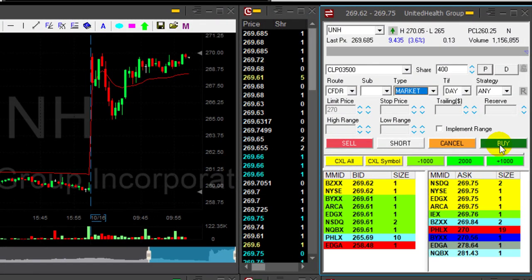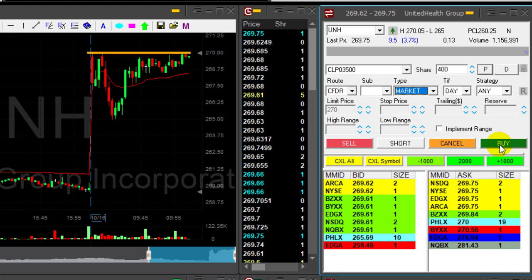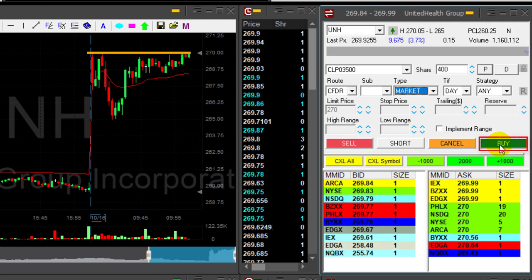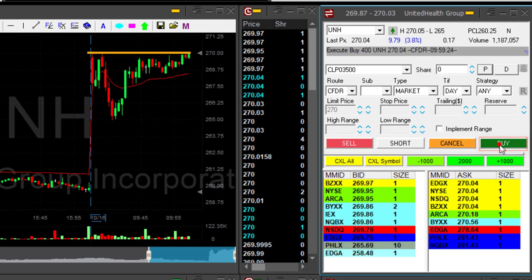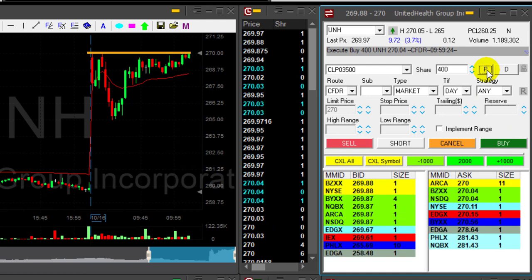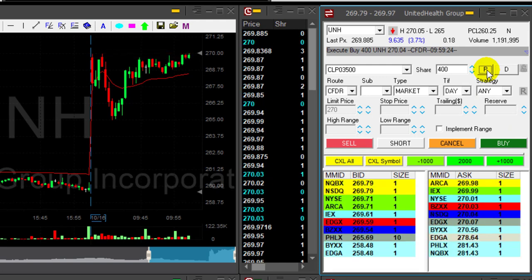UNH for a long looks very interesting. Look at this resistance line right over here at 270. Once it goes over, I want to go long. The high is 270.05 — I think once it moves over 270 it's probably going to go over the highs. I'm getting ready to go long, just 400 shares. It just moved over — looking good, come on, where's the breakout?